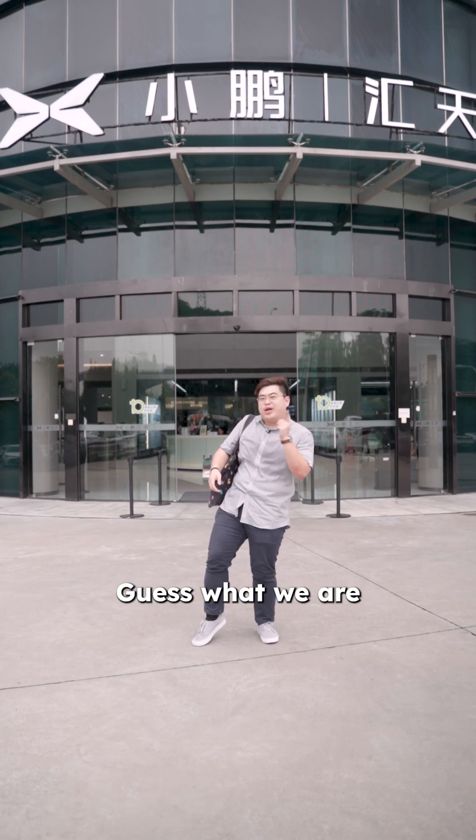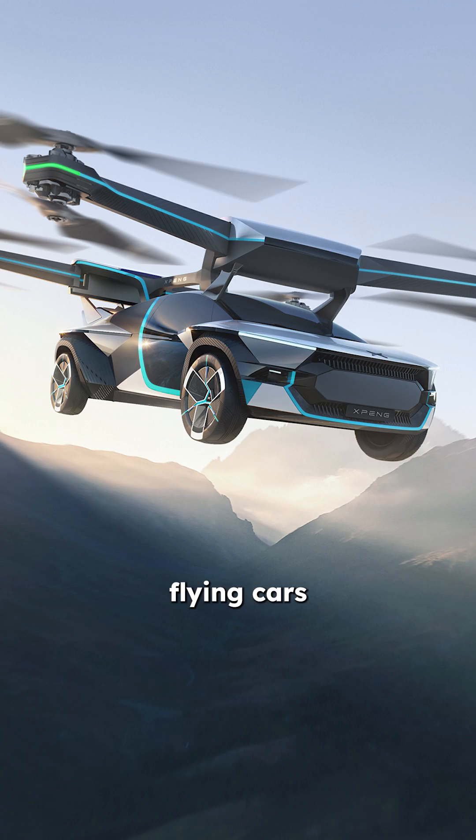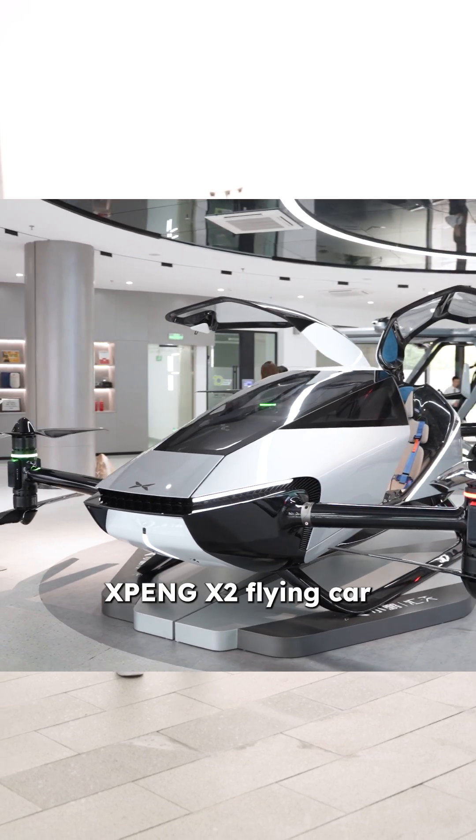Today, we are at Xpeng Aero — here's what we are checking out. Right now, I am at Xpeng Aero F8, which focuses on building flying cars. Right behind me, this is the Xpeng X2 flying car.